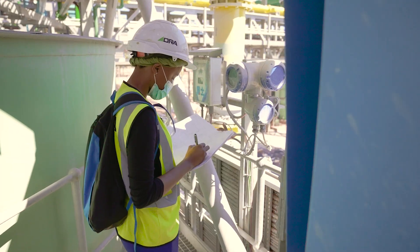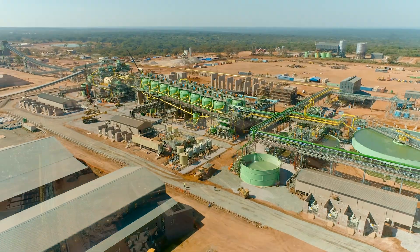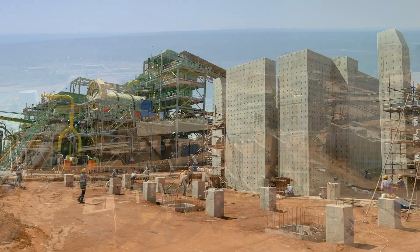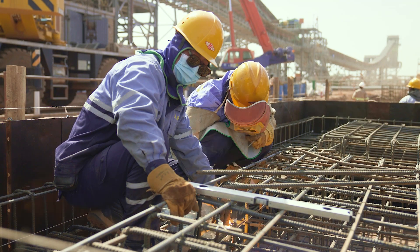The Kakula Concentrator's current capacity is 3.8 million tonnes per annum, with plans to start up the second module in Q3 2022, taking capacity up to 7.6 million tonnes per annum in 2022.